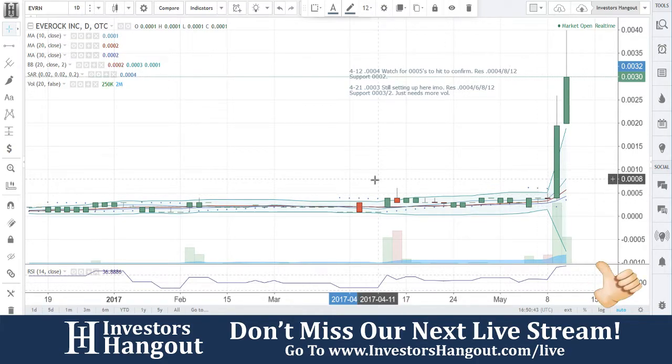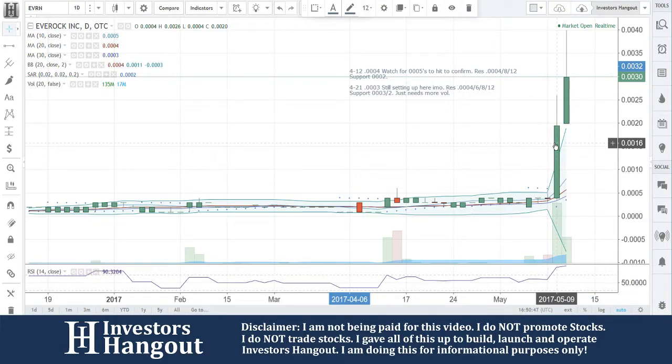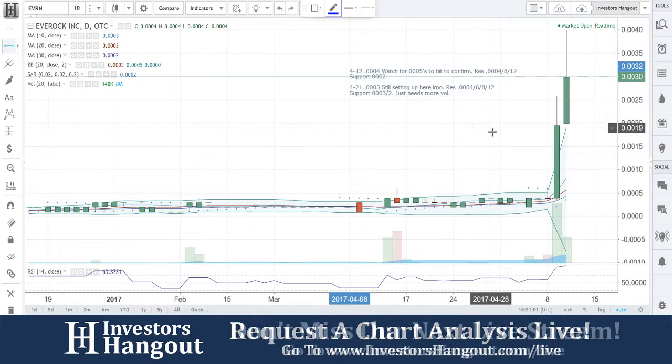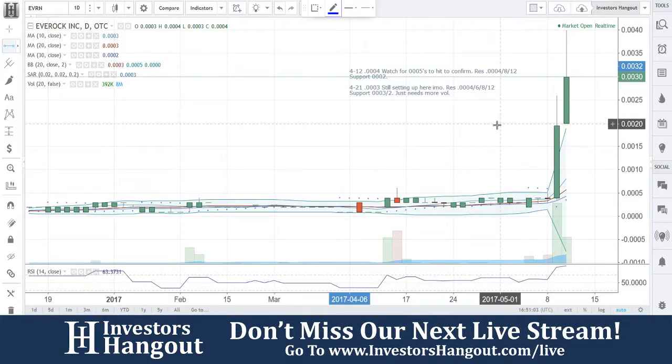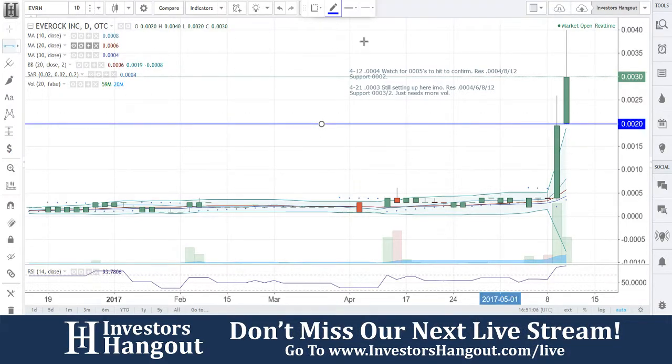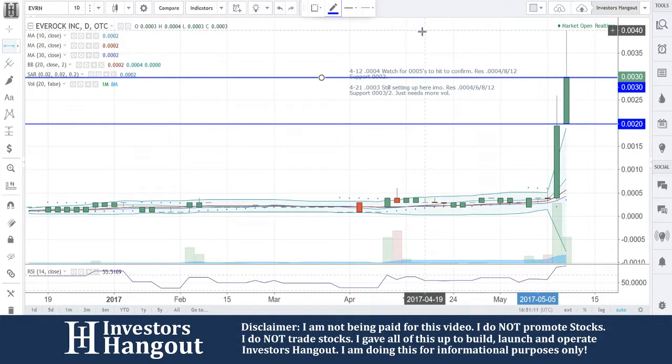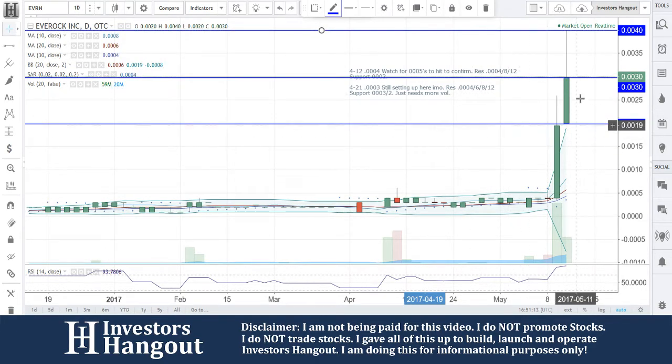EVRN right now is currently trading at 0.0030 — a beautiful move here. Coming off the open yesterday at 0.00004, you're looking at a close at 0.002 and then today opening up at that 0.002 area again. Beautiful close yesterday and a beautiful open today. I'm going to put that support line right there. The resistance level looks like every 10 right now, support becoming resistance: 0.002, 0.003, 0.004 — boom, boom, boom, right up the ladder.